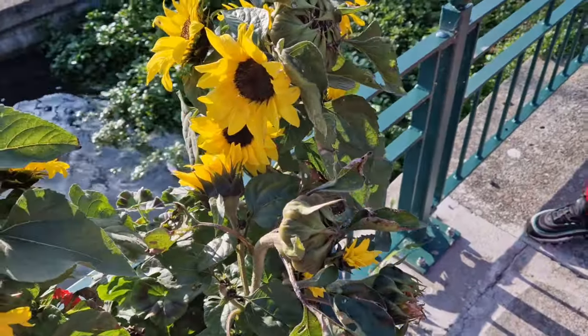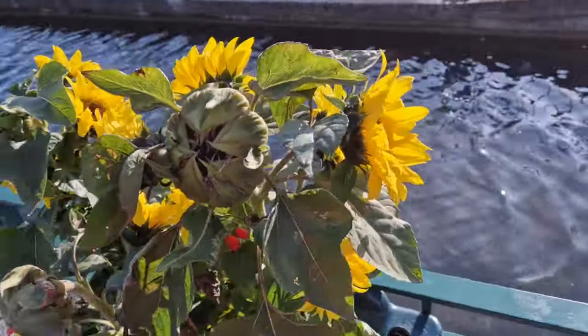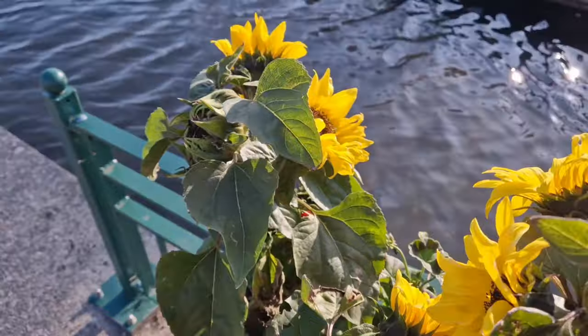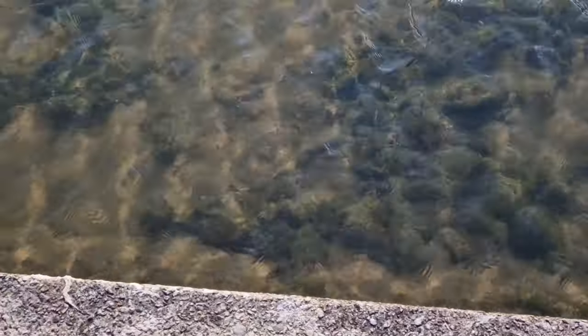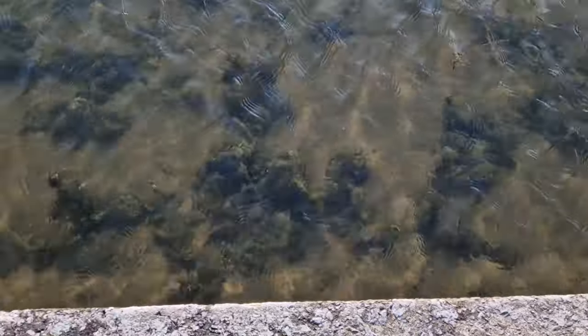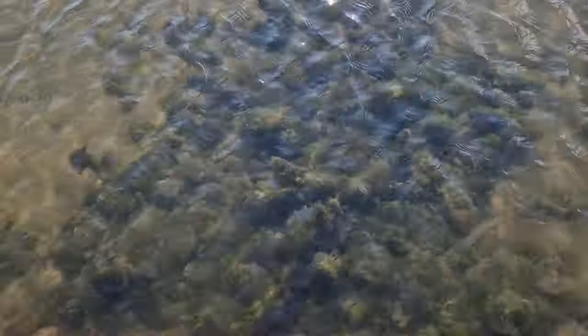Here we have the sunflower. Not all sunflowers have yellow petals on them, and the tallest sunflower ever recorded was a towering 30 feet. Here we have the spiked water milfoil - it's an aquatic plant that can grow anywhere in the water and can be found in water depths up to 10 feet.